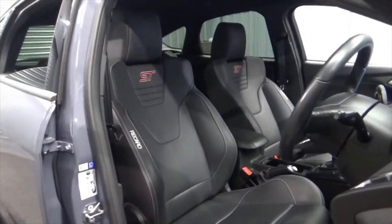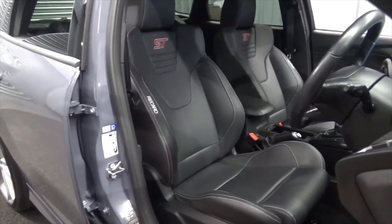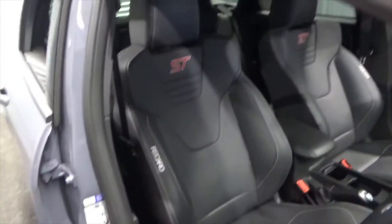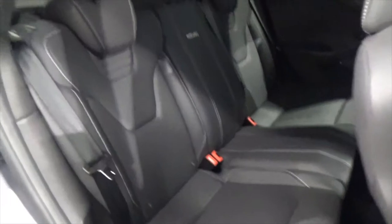Interior wise, you get the full leather Recaro ST seats. They're in fantastic condition throughout, with no signs of any wear on all the bolsters. Obviously these are fully electric heated front seats, and the bolsters are in superb condition. Same goes for the rear seats — they don't look like they've ever been sat in. You've got the ISOFIX in the rear there as well.